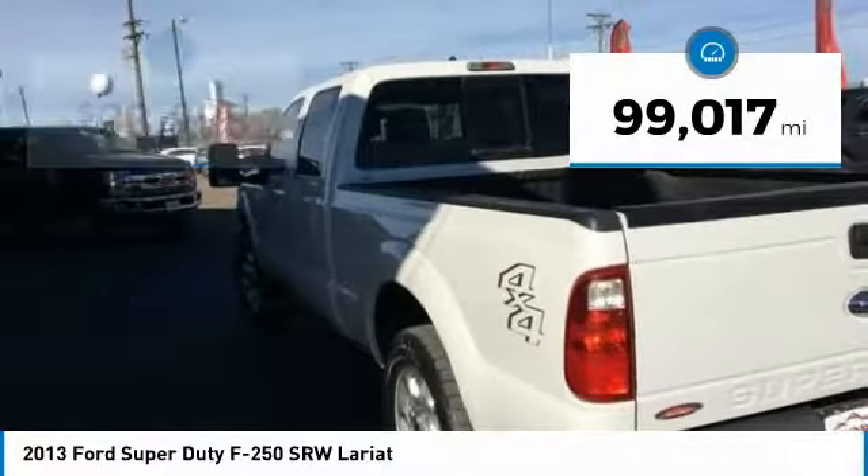This vehicle has less than 100,000 miles. Here are some of this vehicle's great options.